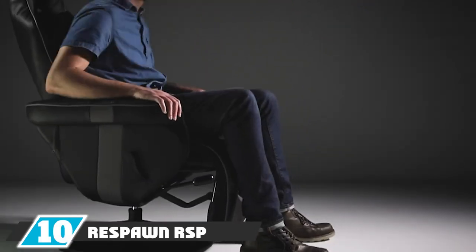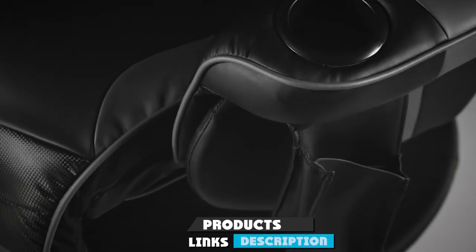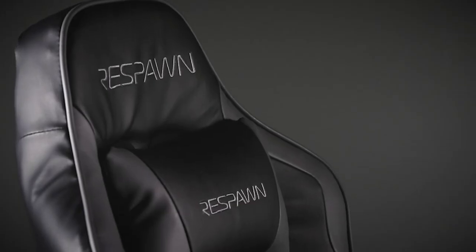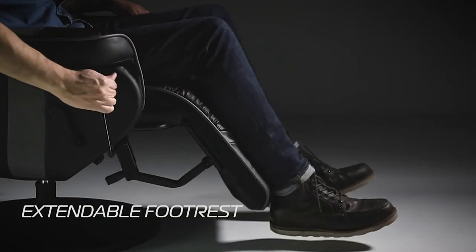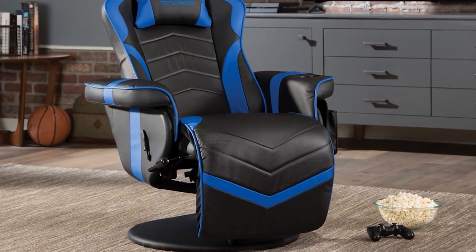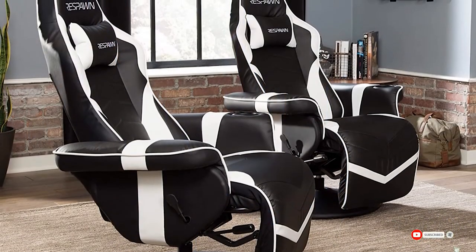Finally, the number ten position is dominated by the Respawn RSB-900 racing-style reclining gaming chair. Look no further than the Respawn 900 — dreams do come true. Unlike typical gaming chairs, it's not meant to pull up to a computer desk. Instead, it's designed for a more sedentary life in your living room, letting you kick back while playing your Xbox Series X, PS5, or a gaming PC hooked up to a TV. It even has two cup holders and pockets for snacks, so you really won't need to get up for a while.